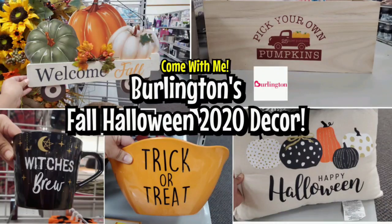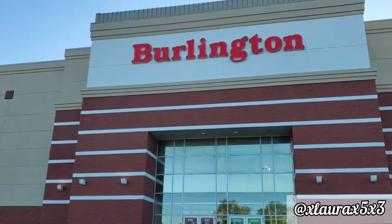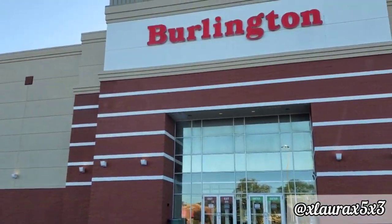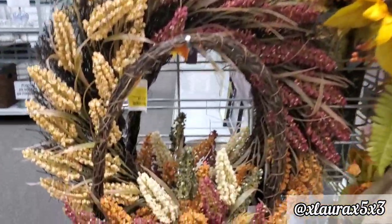Hi everyone, it's Laura. Welcome back! Today I am going to visit Burlington to see if I find any fall or Halloween decor. I usually don't stop in this store, but I was actually surprised by the prices of some of these things.